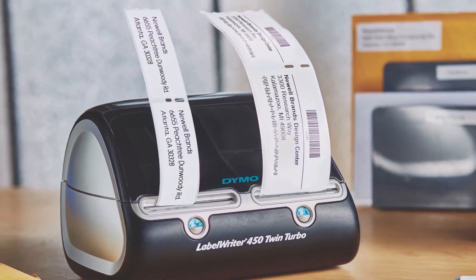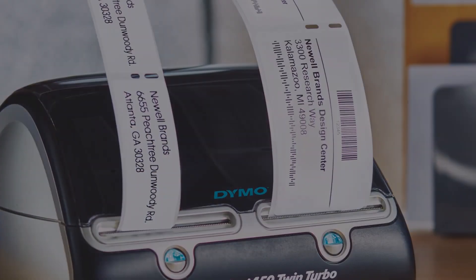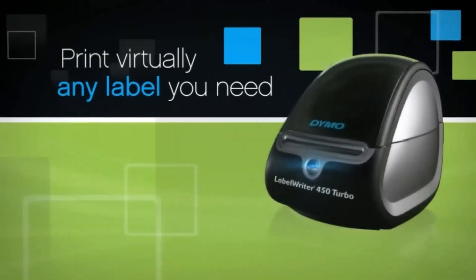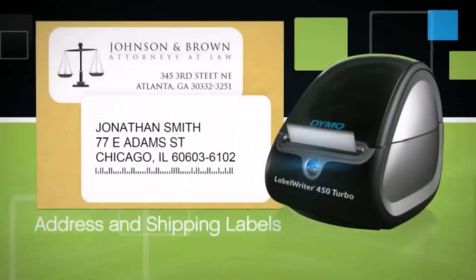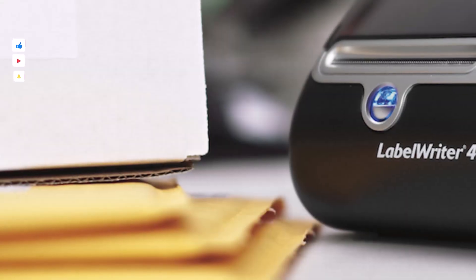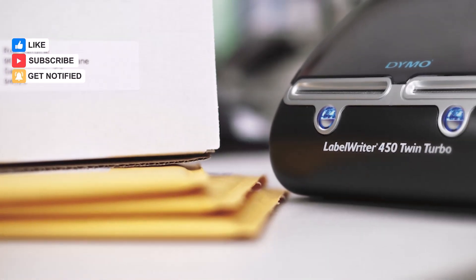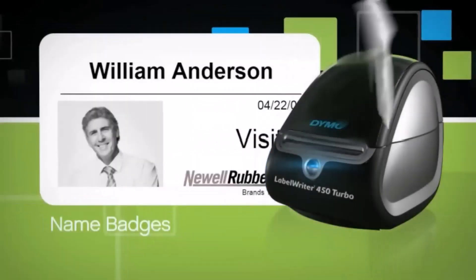Number two: the DYMO LabelWriter 450 Twin Turbo label maker. For those seeking a more budget-friendly option without compromising on quality, the DYMO LabelWriter 450 is a commendable choice. While it may not support the larger four by six inch shipping labels essential for platforms like Amazon, it excels in printing the smaller 2.3 by 7.5 inch shipping address labels suitable for USPS shipments, maintaining an impeccable 300 DPI print quality.